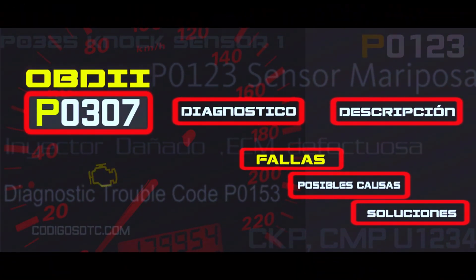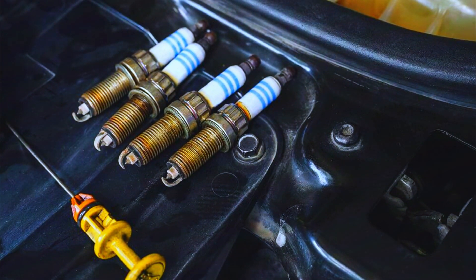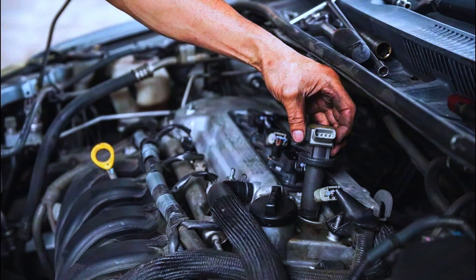While we can't pinpoint the exact culprit with this code, we can narrow it down. Here are the usual suspects. Spark plugs: worn out or fouled spark plugs are a common cause — we'll check their condition and gap. Ignition coils: faulty coils can disrupt the spark delivery — we'll do a visual inspection for damage or leaks.